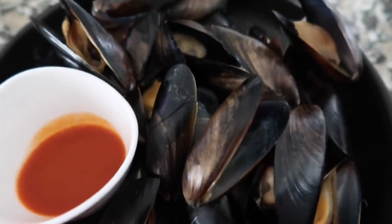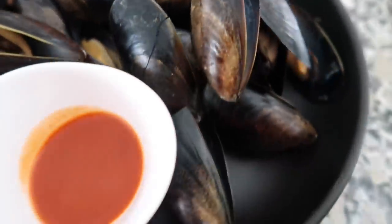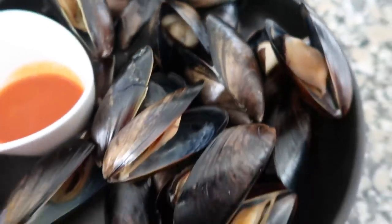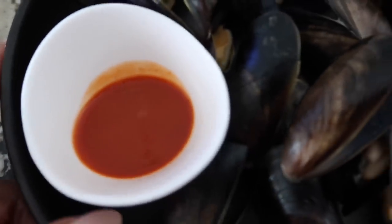That is everything I'm going to share with you guys today from Nasty Gal. If you're interested in anything I showed today, don't forget to check the description box below. It is game day and this is what I'm having — some mussels, my favorite, with some hot sauce on the side.